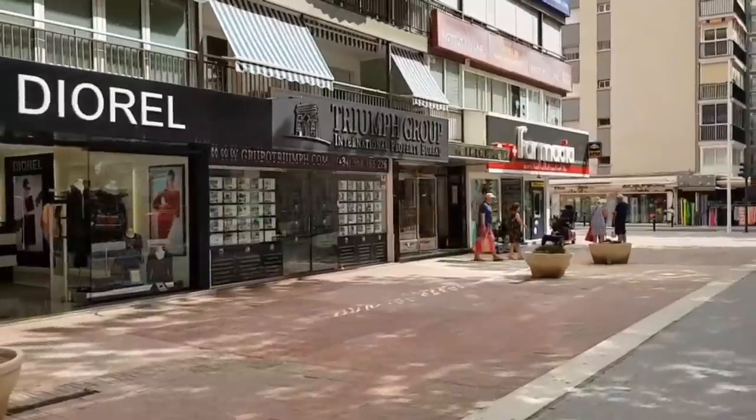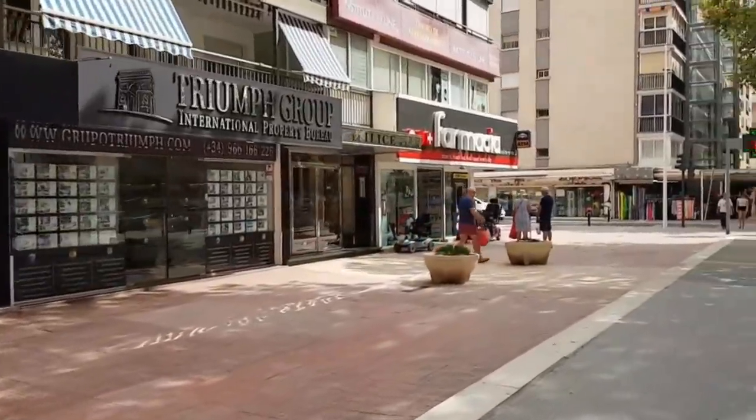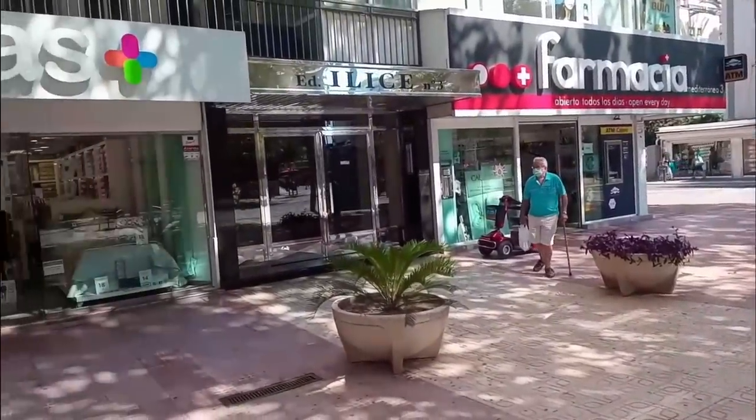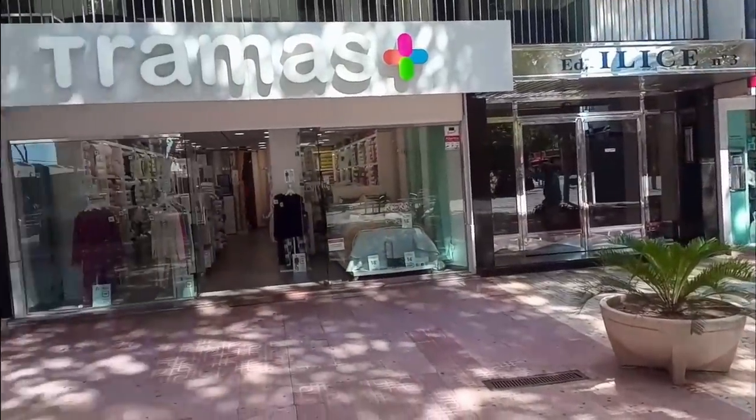Towards the Old Town along Avenida Mediterraneo, we can see here an estate agent called Triumph Group. This has been replaced by a shop called Tramas, which sells bedding, curtains and other homeware.